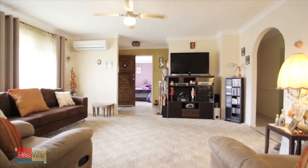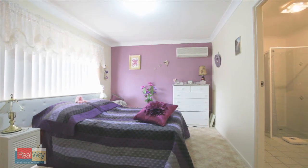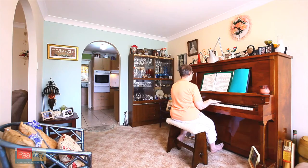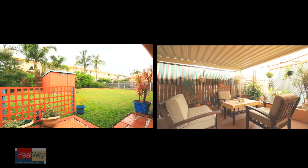This three bedroom house is a home to walk into and relax. With great sized bedrooms and a two-way bathroom linking the main bedroom, provides ease of use. Enjoy afternoons with a bottle of wine under your outdoor undercover area.